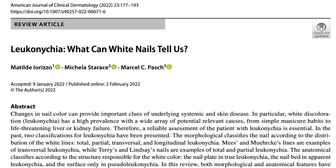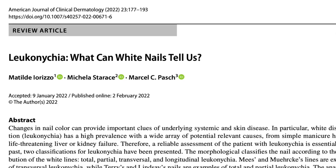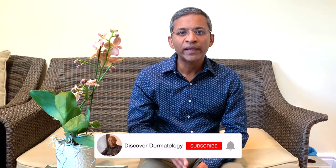Most of the information is from a review article in the American Journal of Clinical Dermatology published just a couple of months ago. The other name for white nails is leukonychia. There are various types including punctate, transverse, longitudinal and total leukonychia.